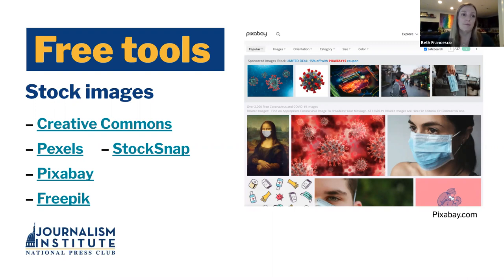Up here on the screen it says sponsored images — these are things you can pay for. All of these free sites are going to have a paid component if you wish to go there, but a lot of them do not. Some of them are editorialized, some of them very straightforward, and they can be used in a variety of ways. Freepik and then StockSnap is another one.